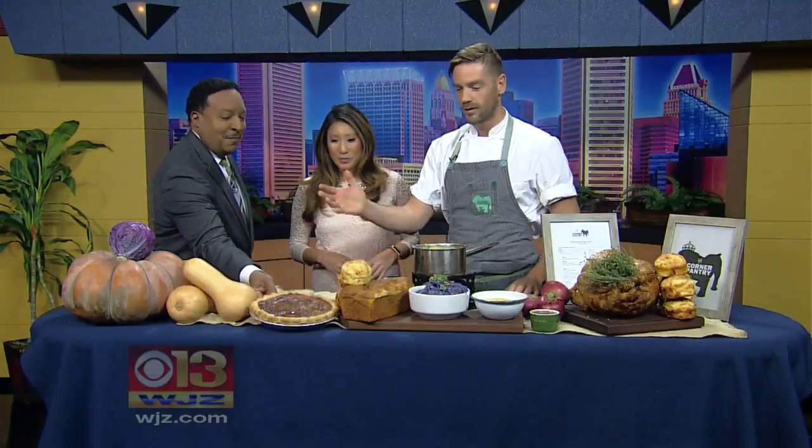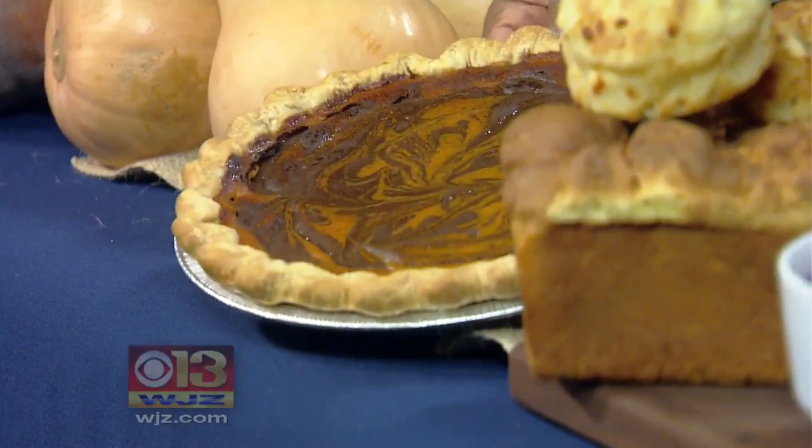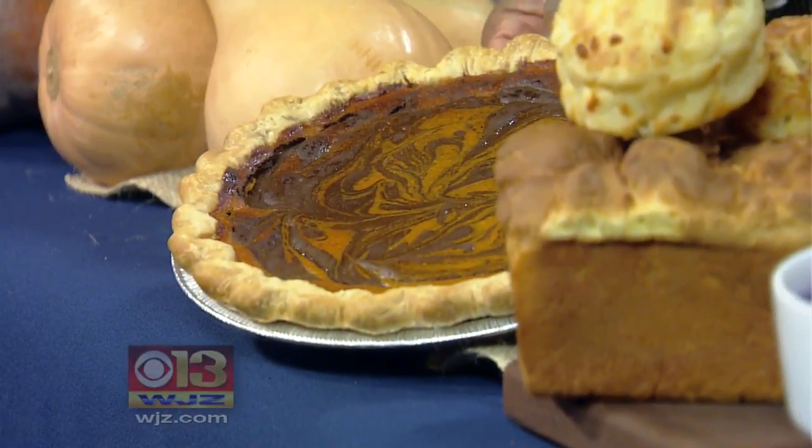This all sounds so good, but so bad. A chocolate pumpkin pie! All of our stuff is locally — our birds are locally raised, and all our product is locally raised as well. So everything's nice and healthy, and we try our best to keep it healthy for you guys.